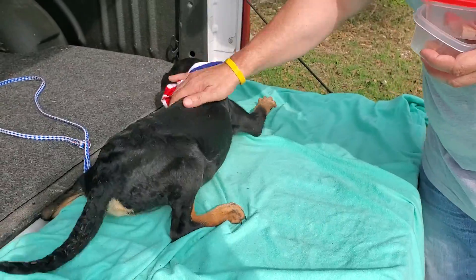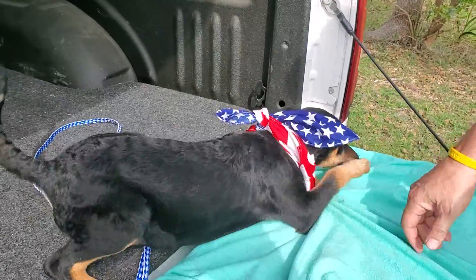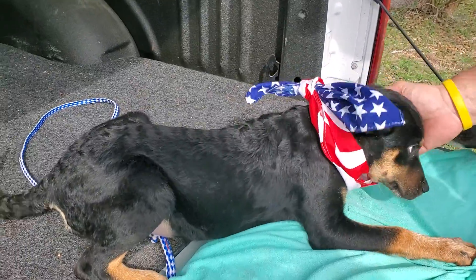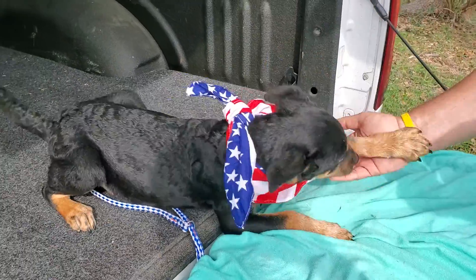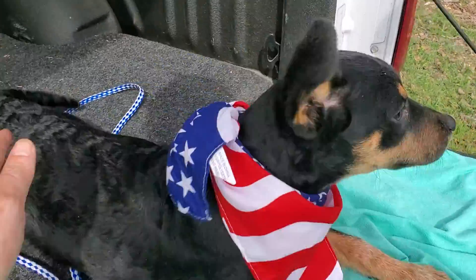This is Boomer and I think Boomer is really interesting looking. Look at her coat — it's curly, it's like kind of curly. She looks a little like maybe a golden shepherd, a golden retriever shepherd mix.